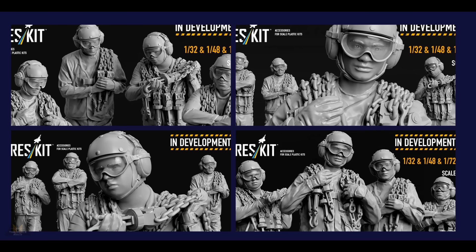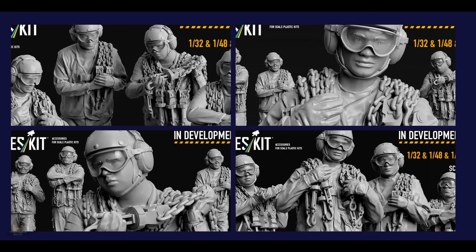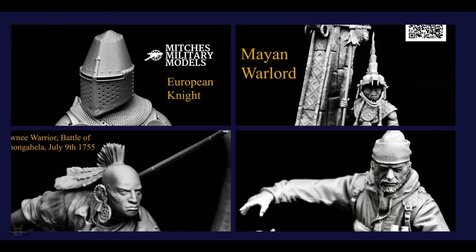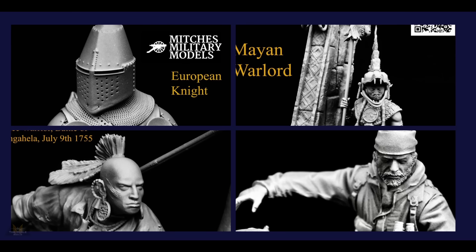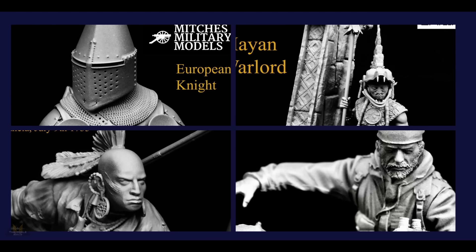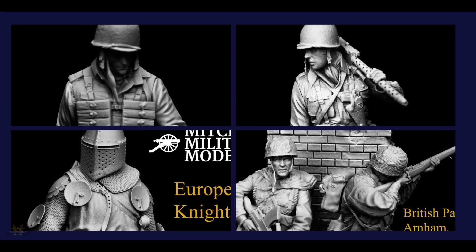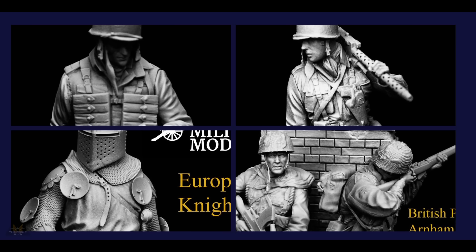Res Kits have announced a new set of figures in 1:32, 1:40, and 1:72 scale — a brand new set called the Brown Jersey, depicting air wing plane captains and air wing line leading petty officers, to be released soon. Mitch's Models have released a large amount of new figures ranging from European knights to mayhem warlords and everything in between. The quality is astounding and anyone into figure painting should definitely check these out.